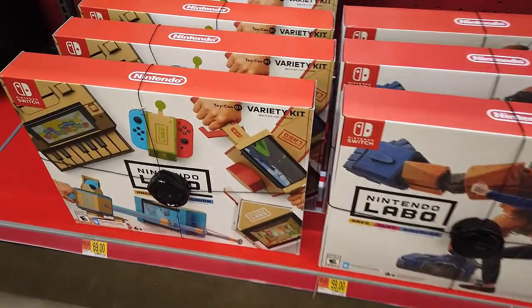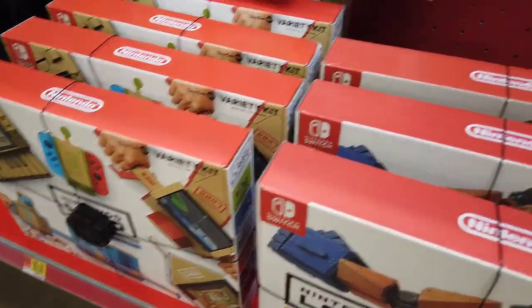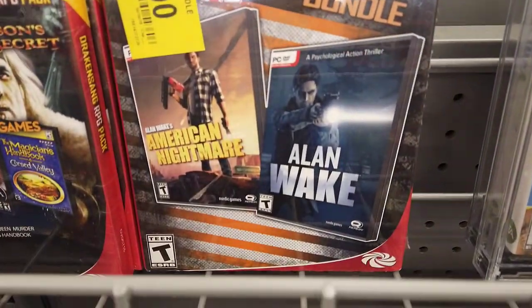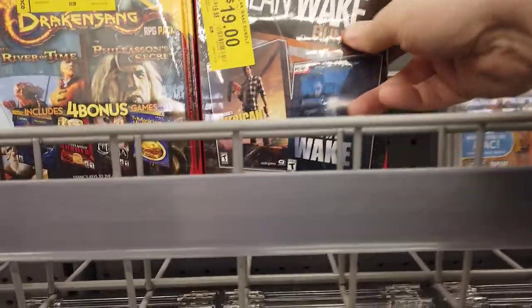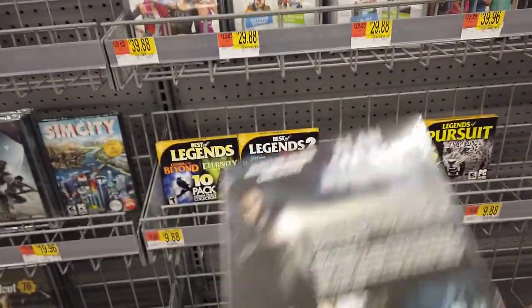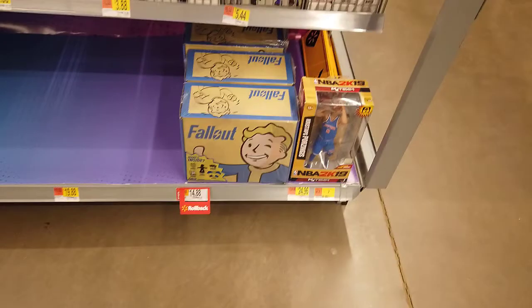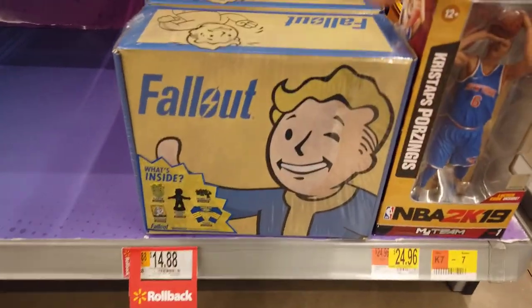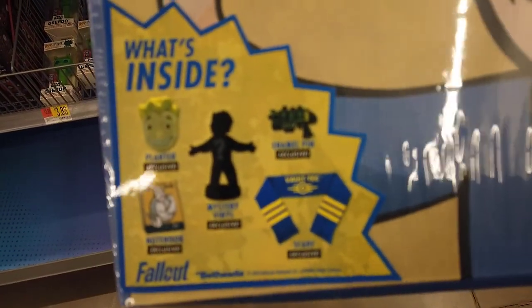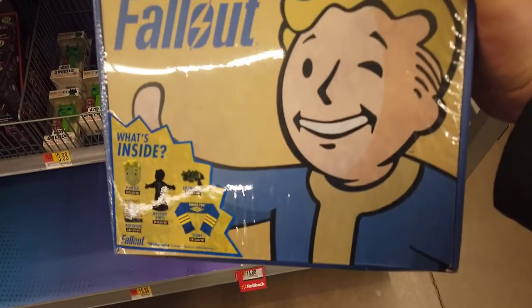I found an Alan Wake bundle for $19 on clearance in the PC gaming section — I almost bought it, but I already have those games. There was also a Fallout mystery box for $14.88 — let that sink in. A couple little items inside, including a Fallout scarf, which could actually be useful living in Washington, but I didn't buy it.